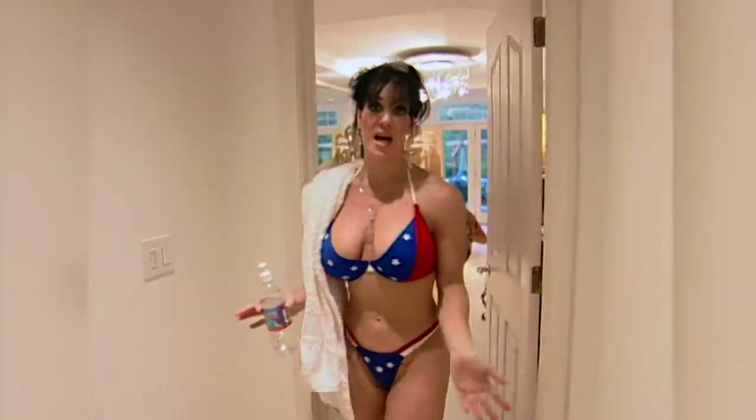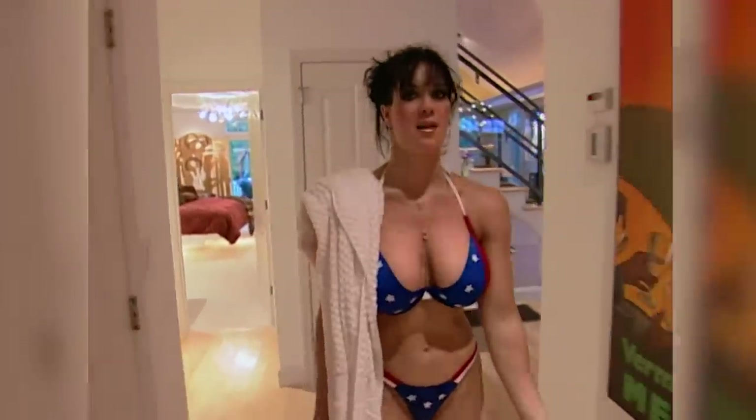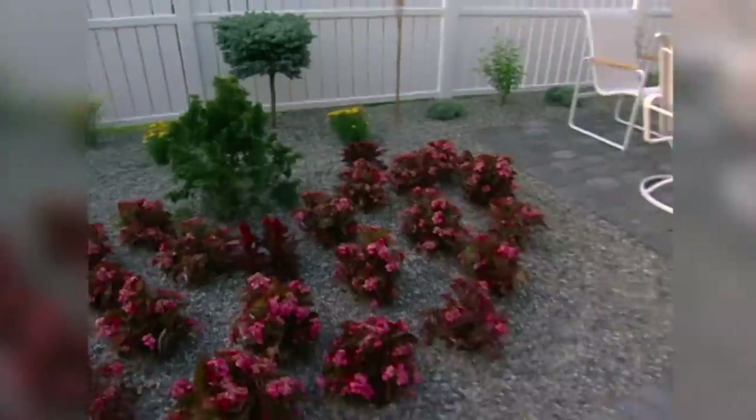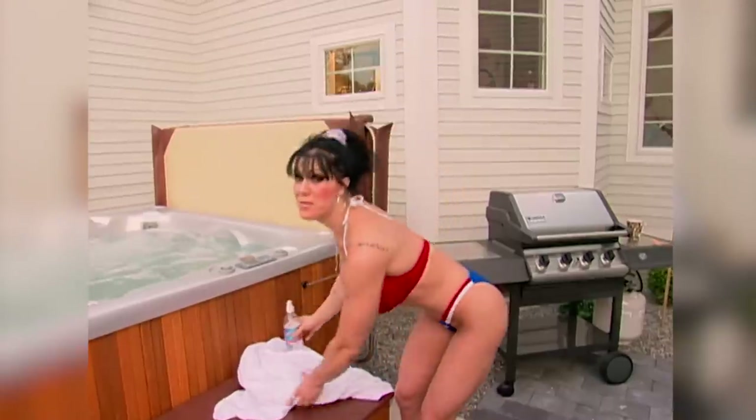We're heading to the hot tub now because you guys have pooped me out all day. Now I need to relax. I eat out here, sometimes make myself a little beverage or just relax — it's really great. Well, I hope you guys had a wonderful day with me. It was a pleasure for me to show you my home. Now I'm going to get in and get some lights out here.